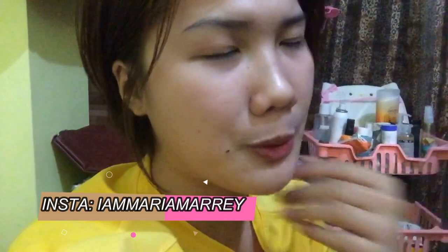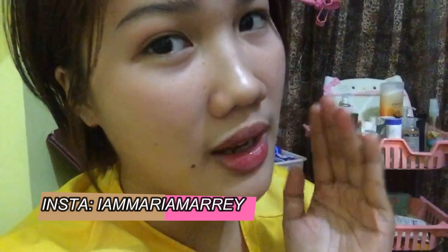Hi guys, it's Maria R. So for today's video, I'm just going to do a vlog video. Kasi there's so many people asking me what I've been using on my face, bakit it makinis, ganon.